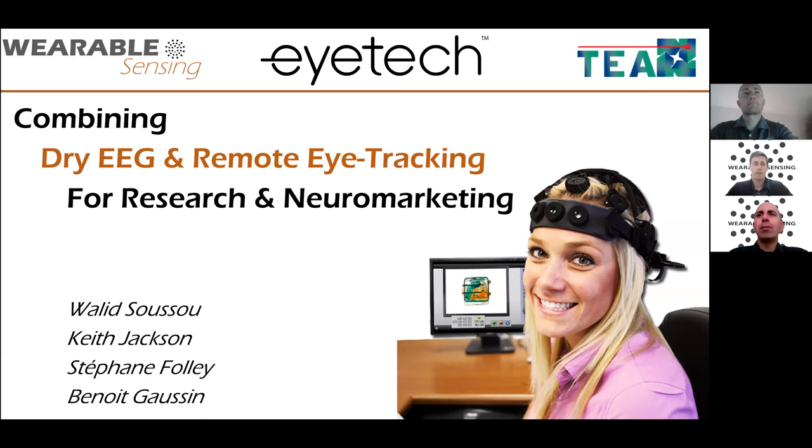Good morning everybody, or good afternoon, or whatever time zone you're in. Thank you very much for joining us for the fourth installment of our webinar series covering applications of EEG for research and various applications. Today's topic is combining EEG with remote eye tracking for research and neuromarketing, and we're fortunate to have guest speakers Keith Jackson from iTech and Stefan Foley from TA Ergo. They'll tell you about their technologies and how we bring all these together for the purposes of advancing your research.